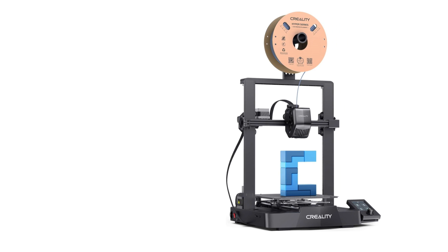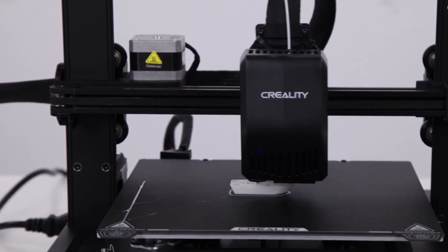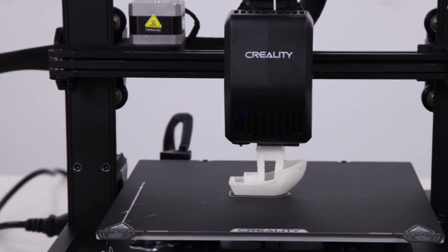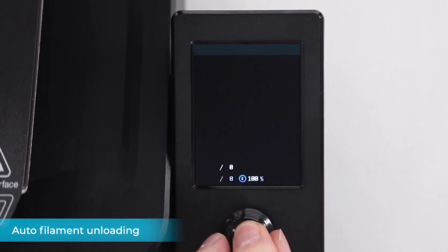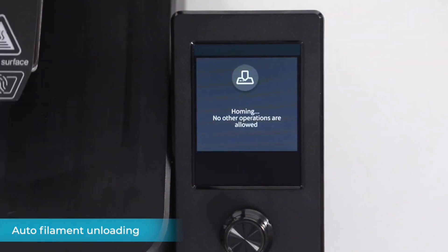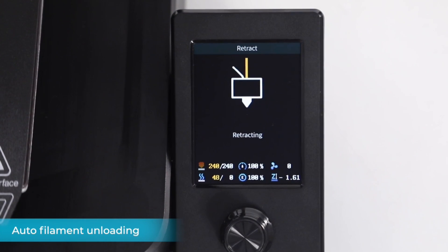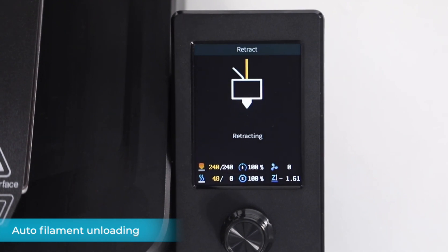The next one on our list is the Creality Ender 3 V3 SE. The Ender 3 V3 SE is a game changer in the world of 3D printing. This user-friendly printer is designed to cater to all skill levels, with standout features like hassle-free bed leveling, automatic filament loading and unloading, and an intuitive dynamic UI display.